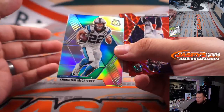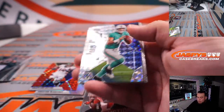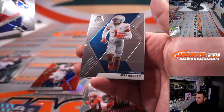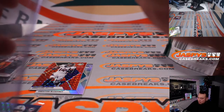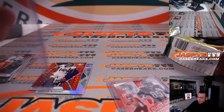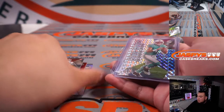Christian McCaffrey, Cortland Sutton, Tee Higgins — nice blue chips. Tua Tagovailoa, AJ Terrell, Cam Akers, and Jeff Okuda. Man, we haven't pulled anything crazy out of this hobby box — I think we've been digging into that box and nothing super crazy yet.